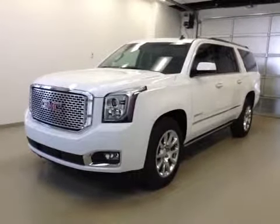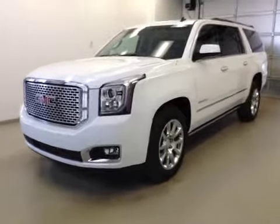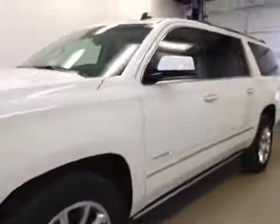This is stock number 145947, a 2015 GMC Yukon XL Denali, four-wheel drive. Exterior color is Summit White.